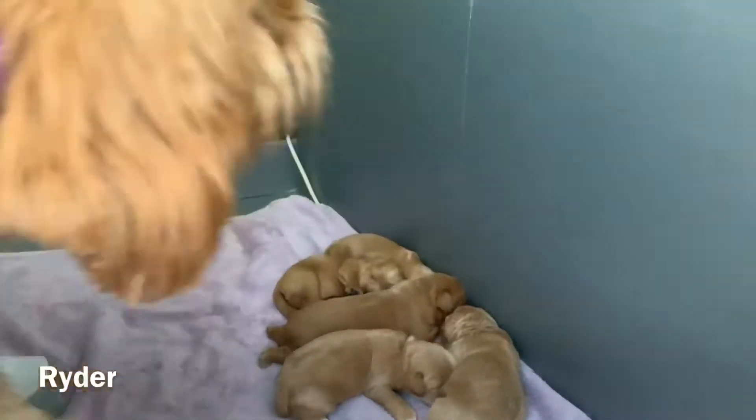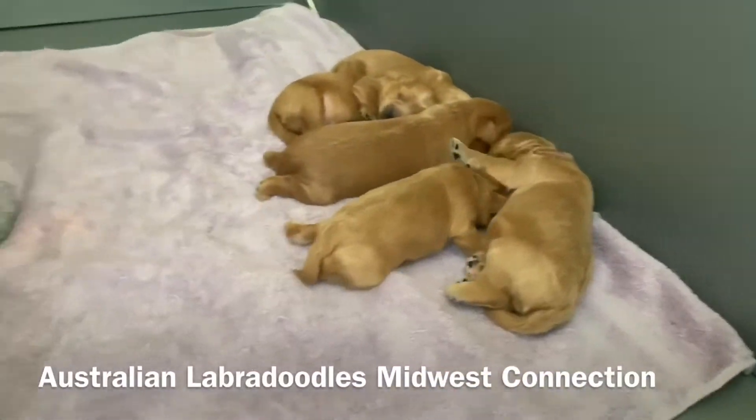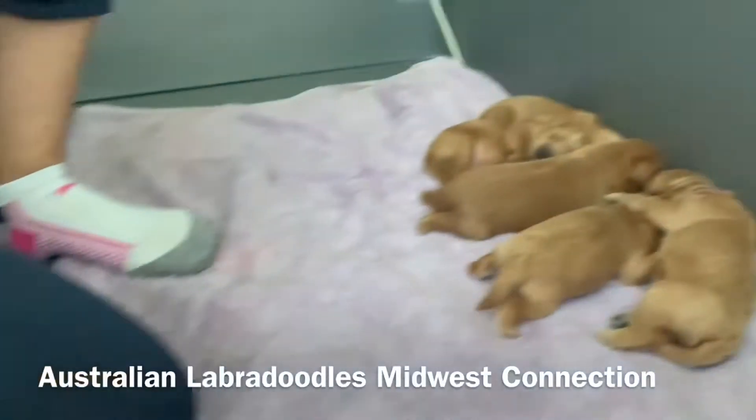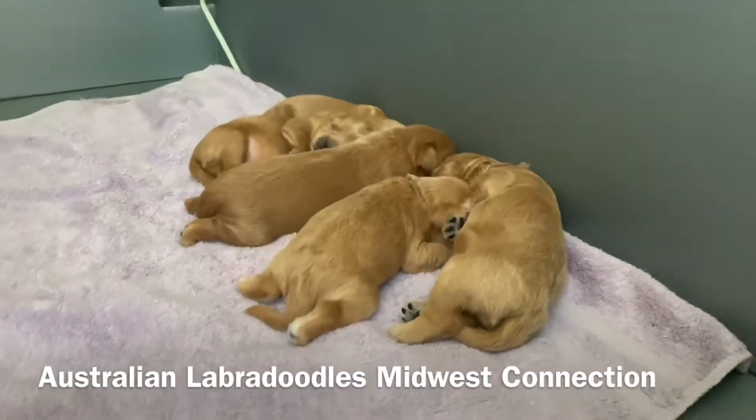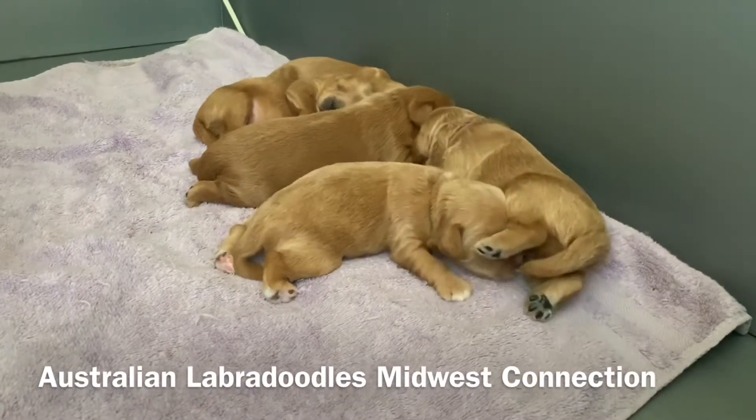Hi Kona. She's a good mom — she's been doing great. She just wants to know why I'm messing with her puppies. She's gonna snuggle over here by me. Good girl, Kona.